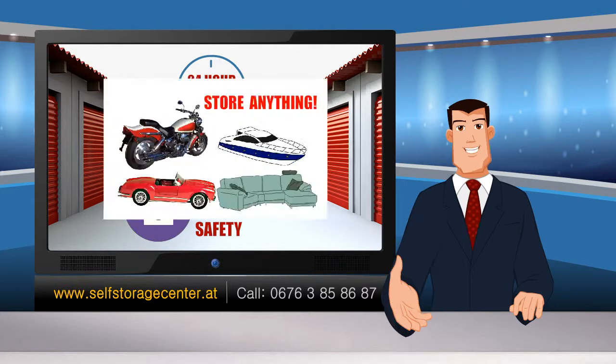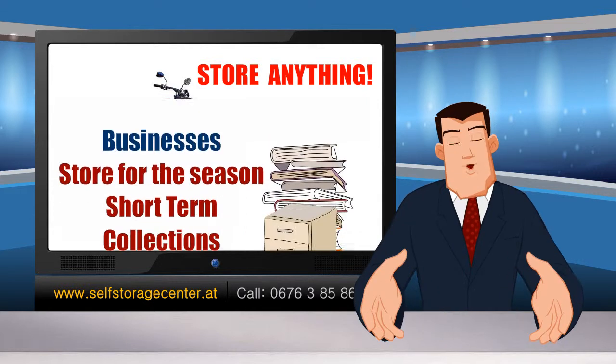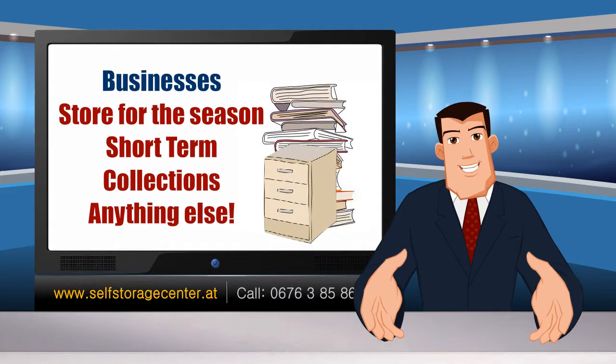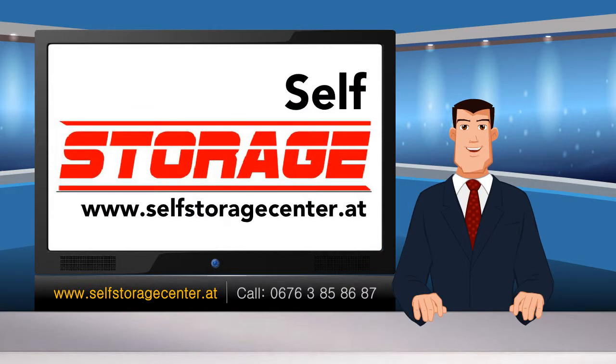We provide 24-hour access, security, and code access at the entrance gate to ensure your item safety. You can store anything you imagine, including cars, trailers, boats, bikes, files, books, furniture, outdoor equipment, or just use it as a hobby room, and much more. It's also great for businesses looking to store stuff for the season.